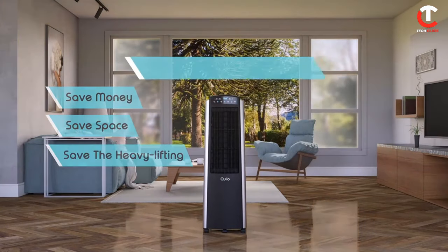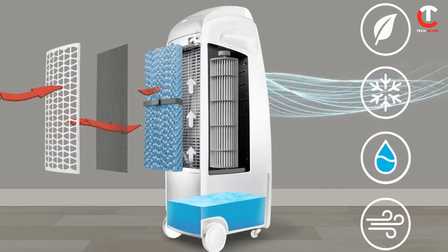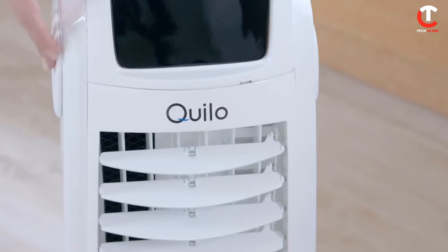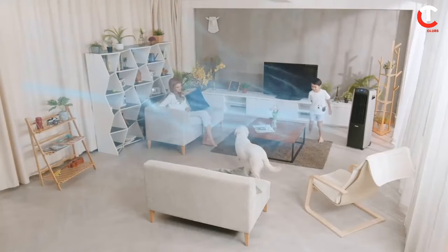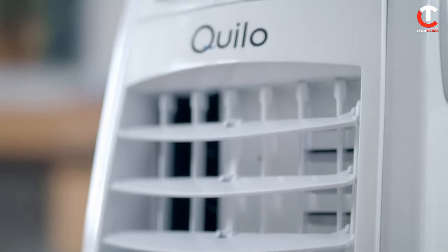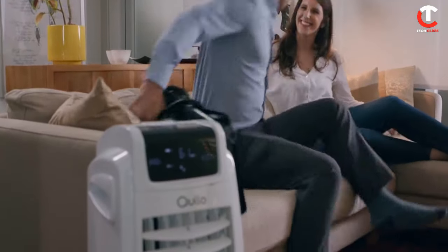Number six: Quilo. This environmentally friendly air cooler can function as both an evaporative cooler and an air humidifier. When a user adds water to a particular container, its evaporative cooling technology swiftly reduces the temperature of incoming warm air, resulting in a nice cool breeze. In the winter, simply adding water and selecting a particular setting transforms the gadget into an excellent air humidifier. Quilo stands out for its silent operation, energy-saving mode, and portability. The price of a unit is $159.